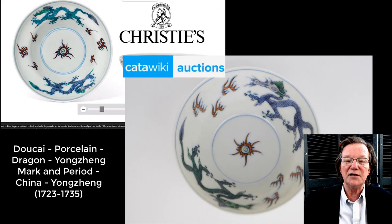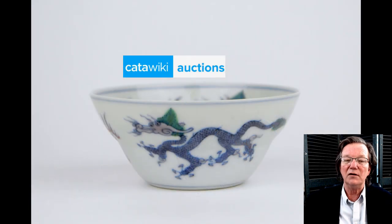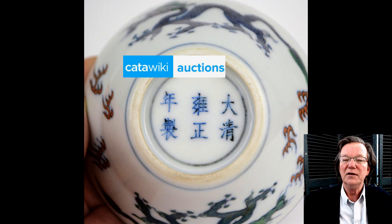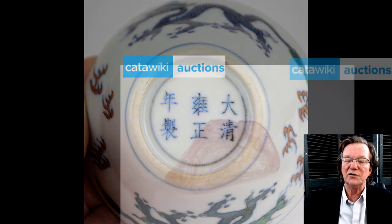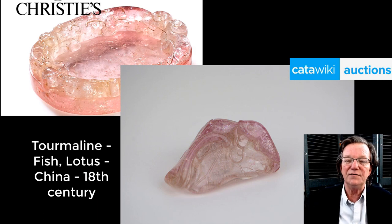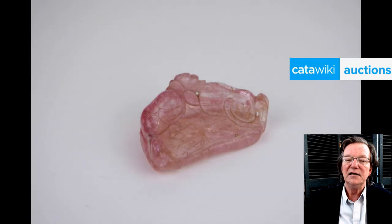Next up is a Yongzheng Mark and Period Doucai decorated dragon bowl, similar to one that turned up at Sotheby's not long ago, but it has dragons on the inside and outside. There's a good shot of the foot rim — it looks fine, nicely done, sort of folded over, V-shaped. And then following that is a tourmaline fish and lotus carving, a scholar's object for the desk. The color of the stone looks very, very good.